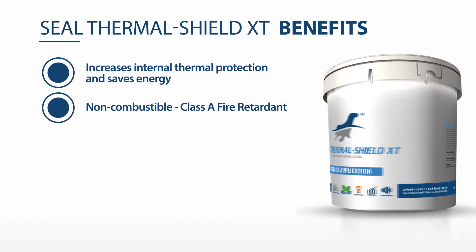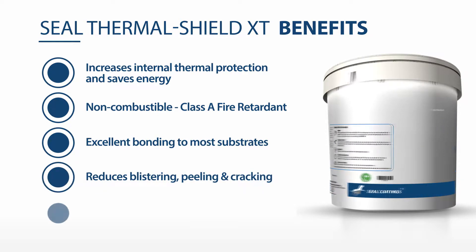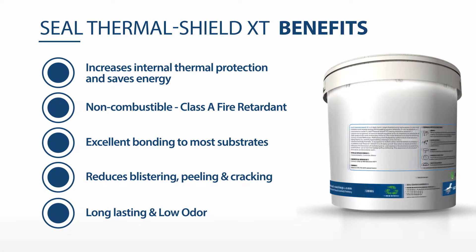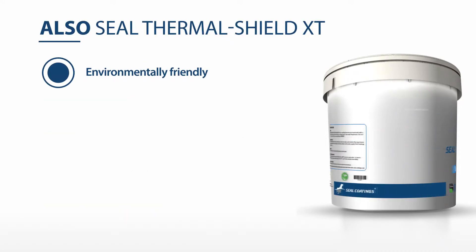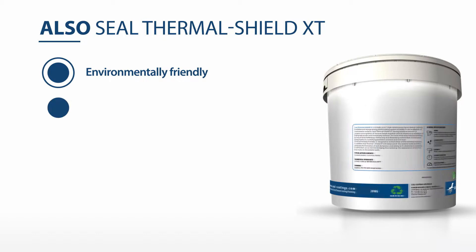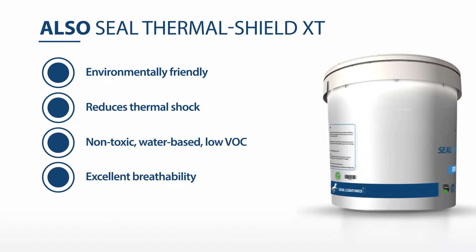Non-combustible Class A fire retardant, excellent bonding to most substrates, reduces blistering, peeling and cracking, long-lasting and low odour, environmentally friendly. Reduces thermal shock, non-toxic, water-based, low VOC, excellent breathability, very low maintenance repair costs.